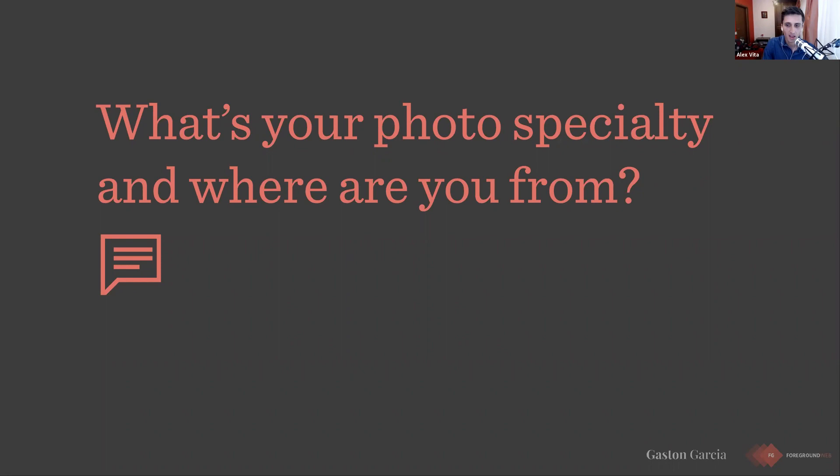Andy Butler from England doing portraiture, weddings, and studio work. Marcos from Brazil doing photo sessions and elopement weddings. I can also see about six or seven competitors of mine right there in the attendees list, which is great — I love that they're following this so they can learn something. I'd love to talk to you later and see if you actually improve your websites after this webinar, which I know you will.